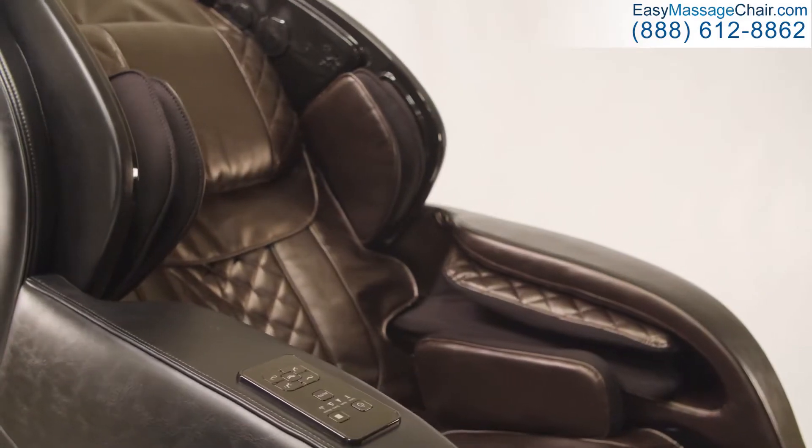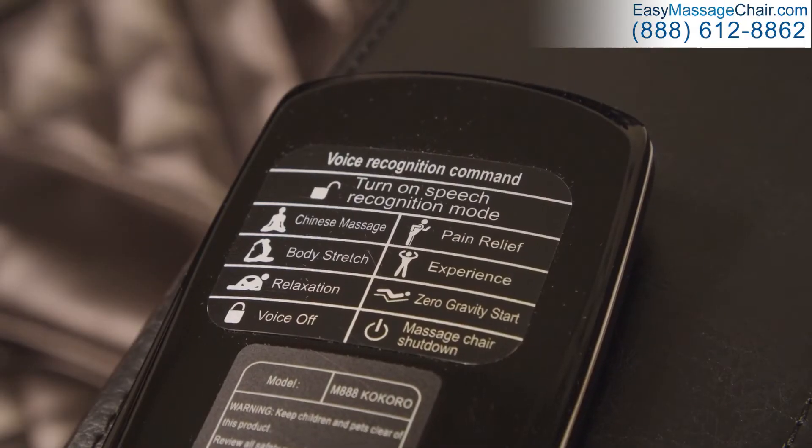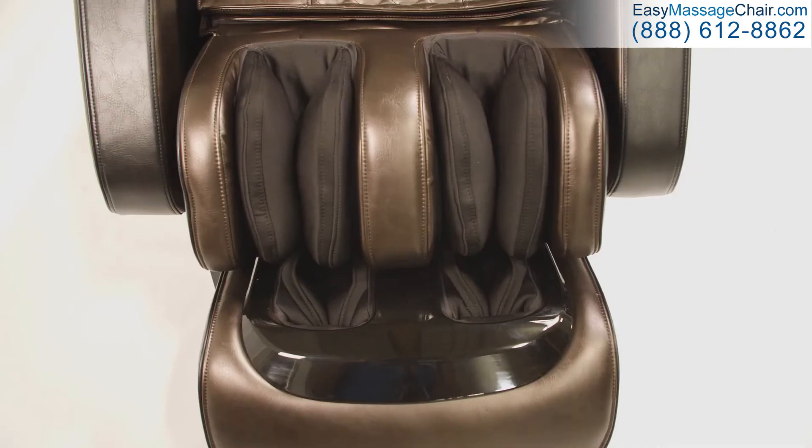Loaded with features, simply speak voice commands and the Kokoro 4D Massage Chair responds. Or use the wireless remote and fully customize your daily massage therapy.